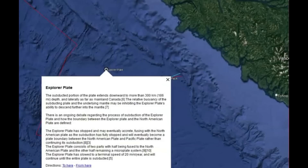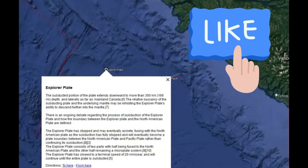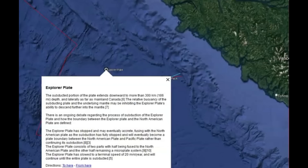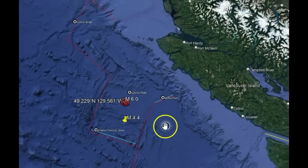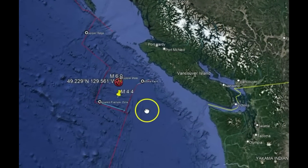Now, there is a debate about the Explorer plate subducting underneath the North American plate. Some scientists believe that it may begin to fuse with the North American plate. This is one of the largest earthquakes they've had in a long time, and it's along the area close to the Cascadia subduction zone. They're not reporting any aftershocks, which is strange — well, maybe not that strange seeing how it was probably about 40 minutes ago.